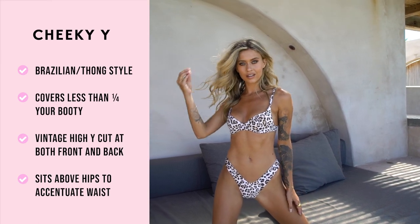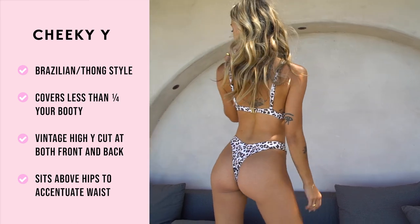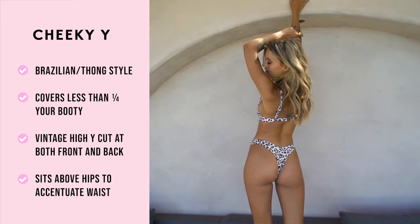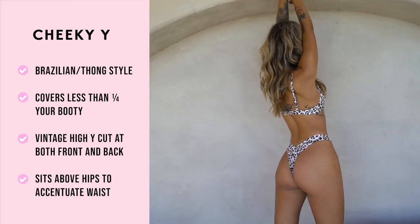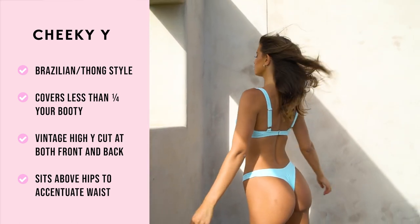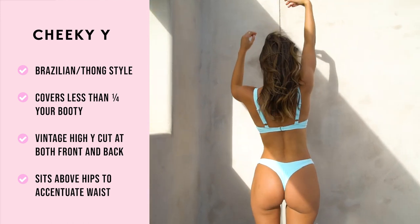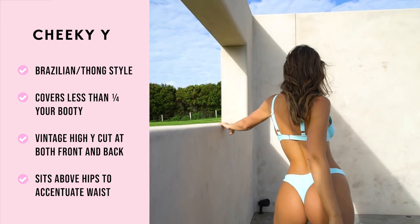The Y cheeky is a style from our Brazilian Fits, aka Very Cheeky. This is a high Y vintage cut that sits above your hips and covers about a quarter of your booty. With slim sides, this is an itty-bitty bikini style for that girl who loves a cheeky look.